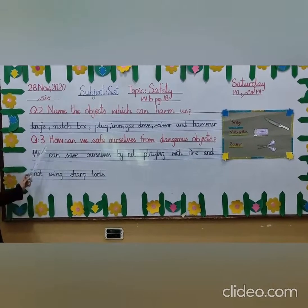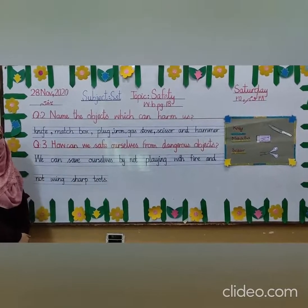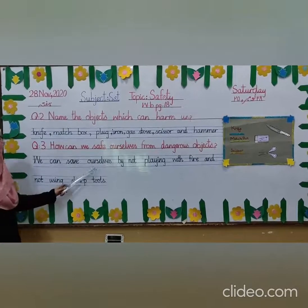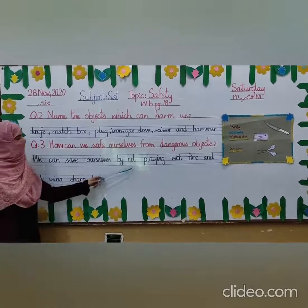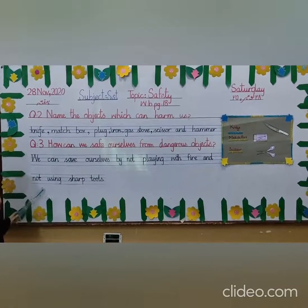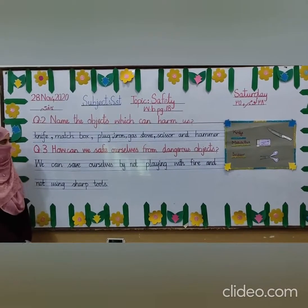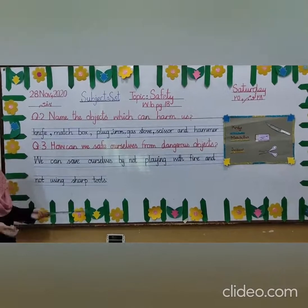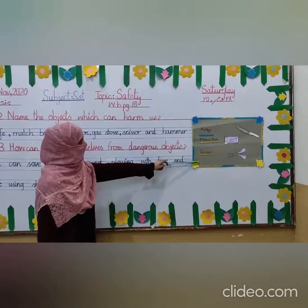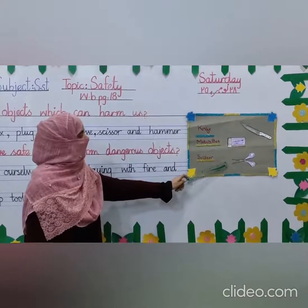Your next question is: how can we save ourselves from dangerous objects? We can save ourselves by not playing with fire, and by not using sharp tools. What kind of sharp tools? Like scissors and knives. As I have already shown you, you can look at the sharp edge of the knife and the sharp edge of scissors as well.